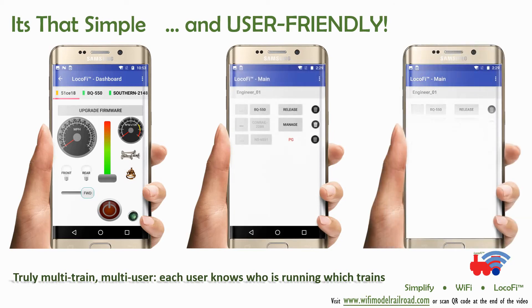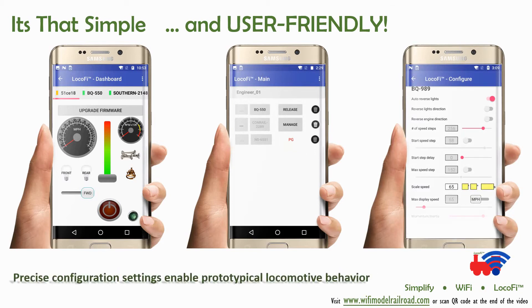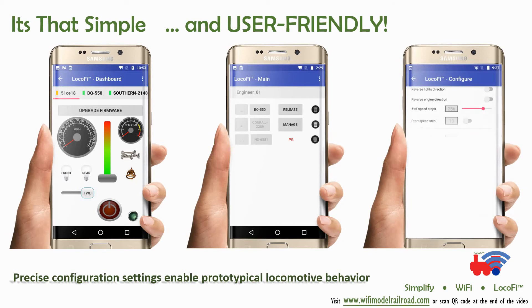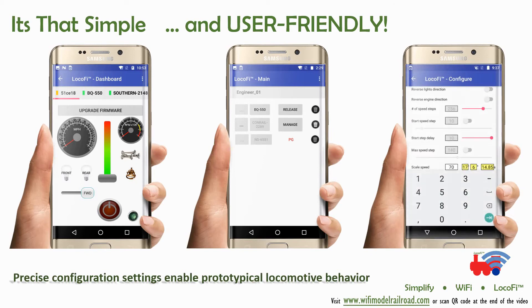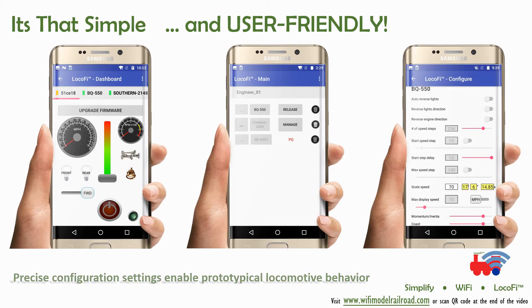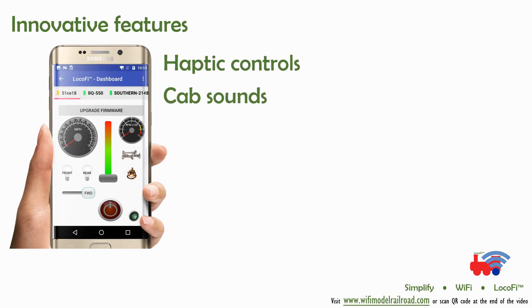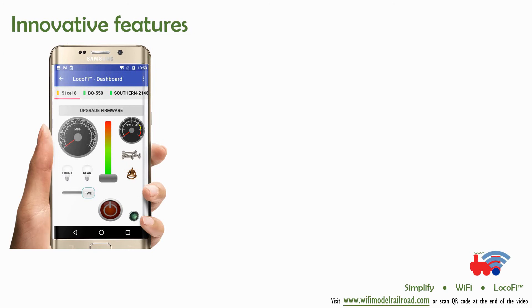Lokofi is a true multi-engineer, multi-train app. Each engineer knows who's running what trains, and you can have multiple trains for each engineer. With innovative features like cab sounds and haptic control, not only can you hear sounds and sense vibrations when you move the throttle notches, but you can even customize the pressure with which you may want to do certain operations.